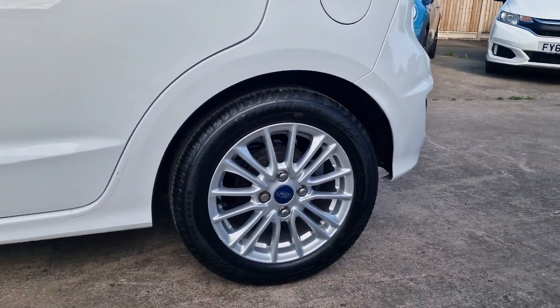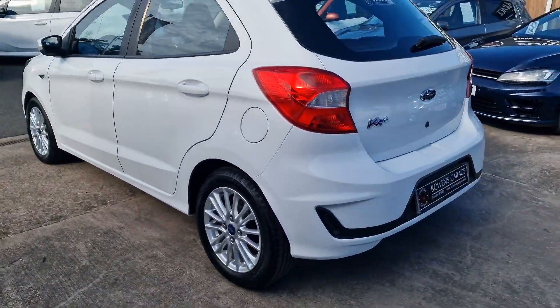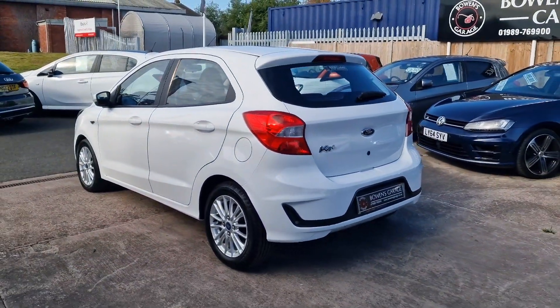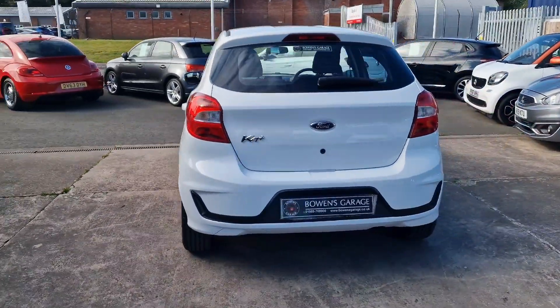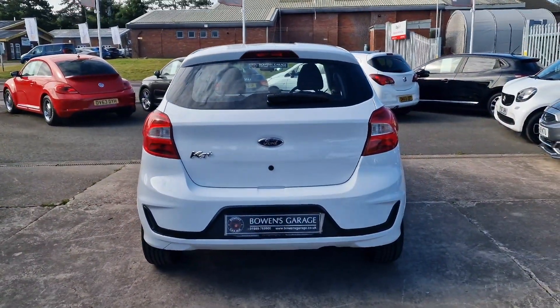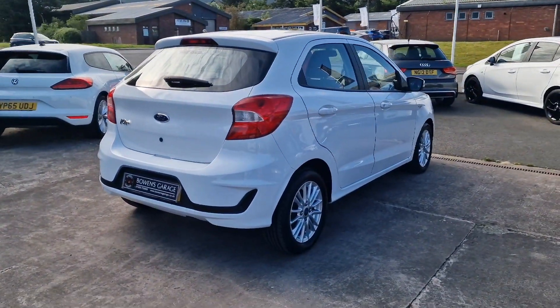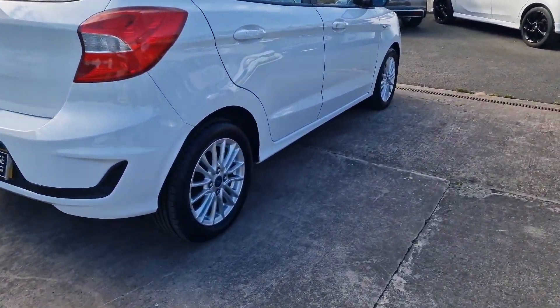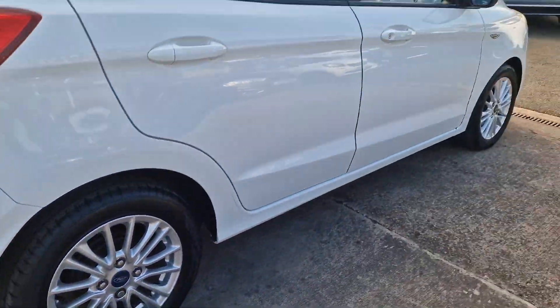Two owners from new, that's all with 32,000 miles. Good service history — five stamps in the book, so serviced right the way through its life. Really well maintained mechanically and really looks the part in this Oxford White with the silver alloy wheels, 15-inch, and they're in really good condition.